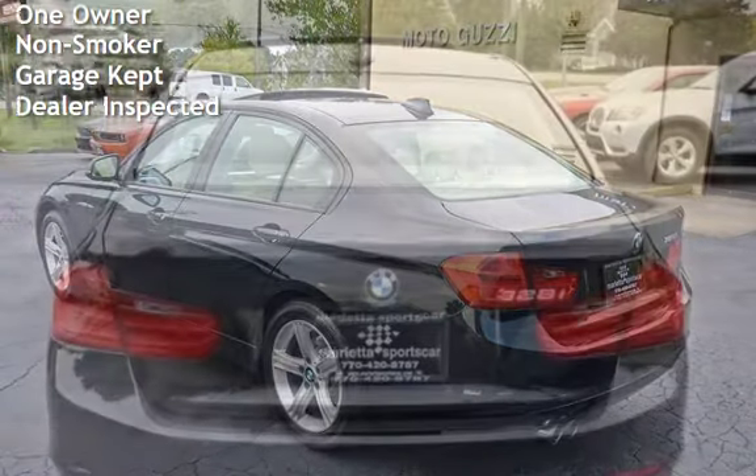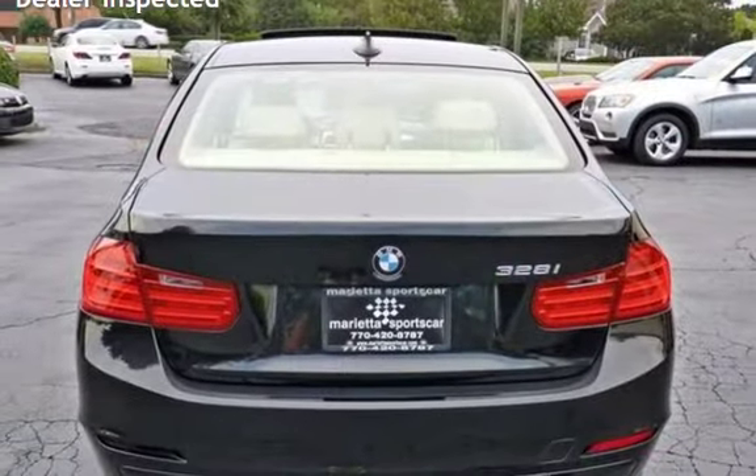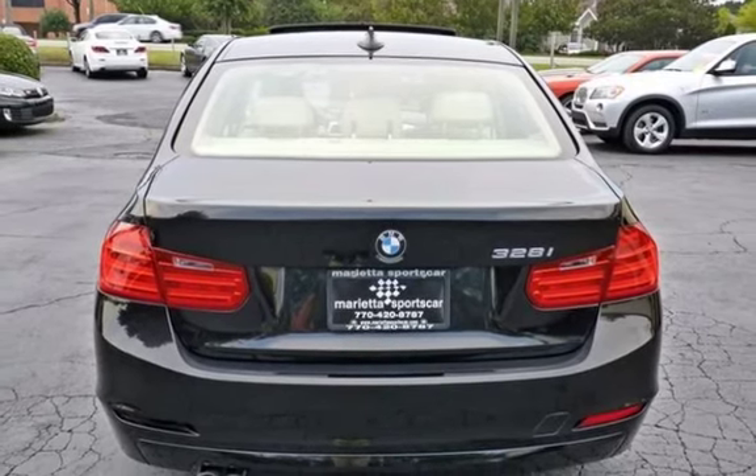It has only had one owner, has never been smoked in, was garage kept, and has been inspected by the dealer.